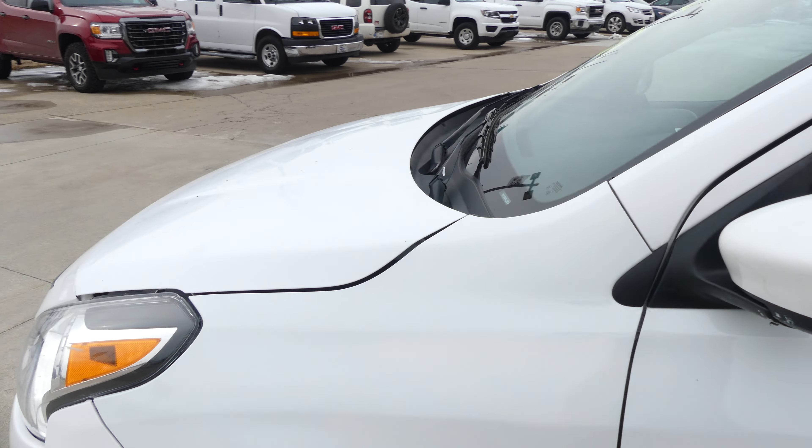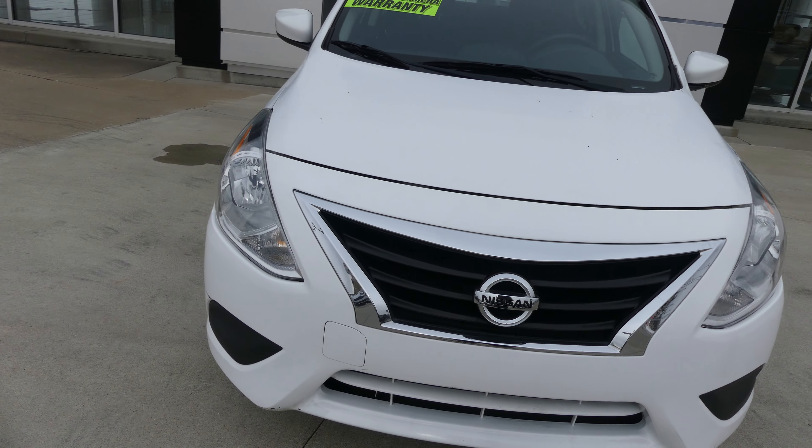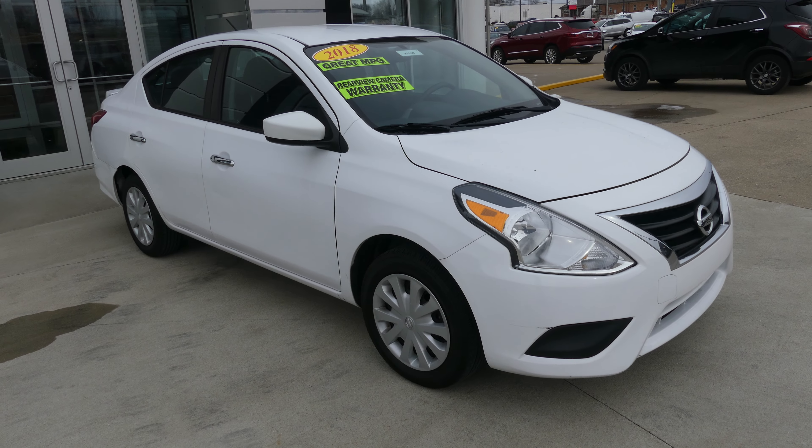Powder white exterior paint, finished off with the black Nissan grille. If you have any questions about this car, just give us a call. Our number is 812-882-5574.